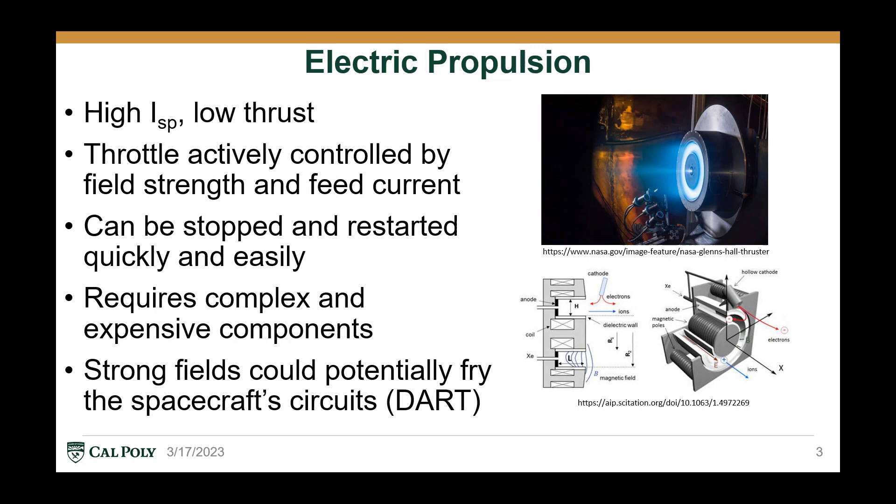In fact, sometimes these fields can even jeopardize the spacecraft's electronic components, like on the DART mission where testing an experimental electric thruster had to be scrubbed due to its adverse effects on the rest of the spacecraft.